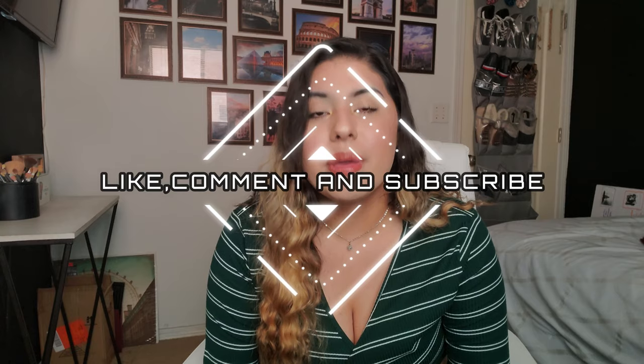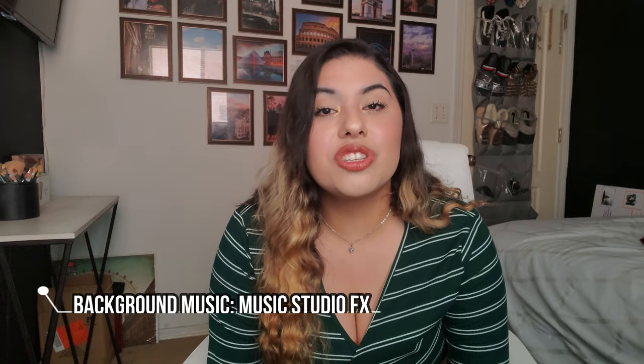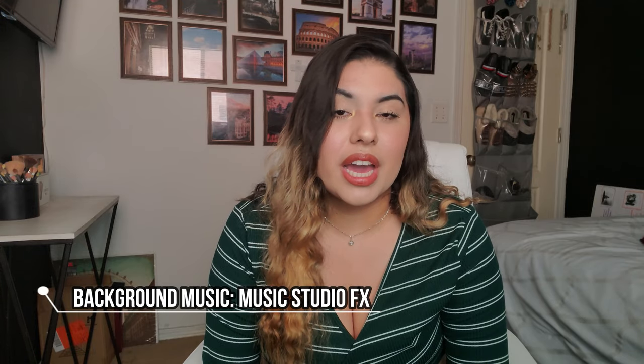Alright guys, that was what's on my S21 Ultra — nothing too crazy, just something simple to show what I usually keep on my phone. Please make sure you like, comment, and subscribe. My background music was made by Music Studio FX — thank you so much to them! If you want to check out more tunes they've made, the link is in the description below. I hope you guys have an amazing day, evening, or night — bye!